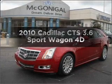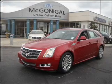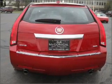Check out this 2010 Cadillac CTS. This is the set of wheels you've been looking for, with a reliable engine that responds smoothly to its automatic transmission. The anti-lock braking system will keep you safe on the road.